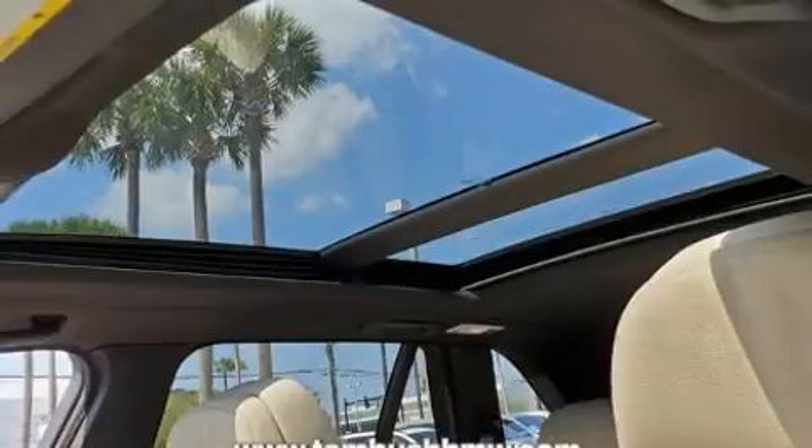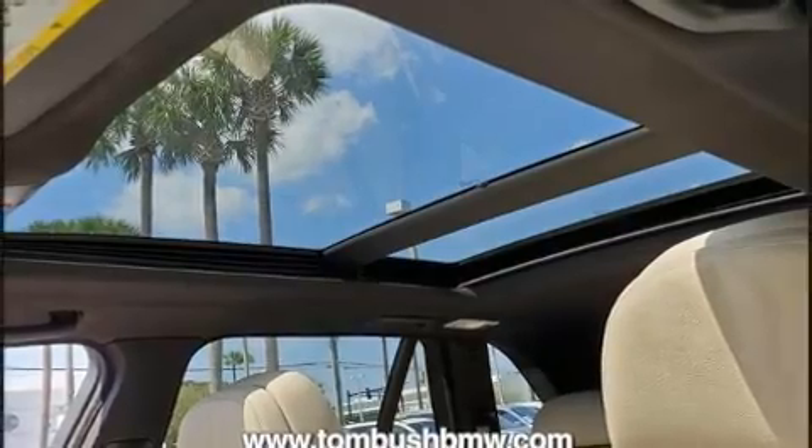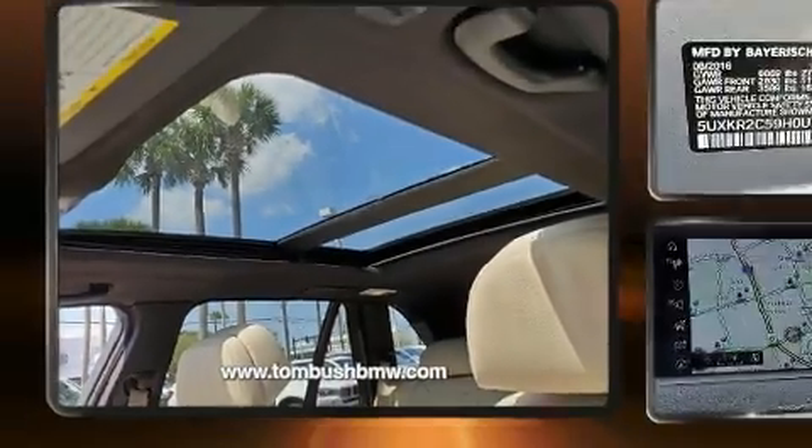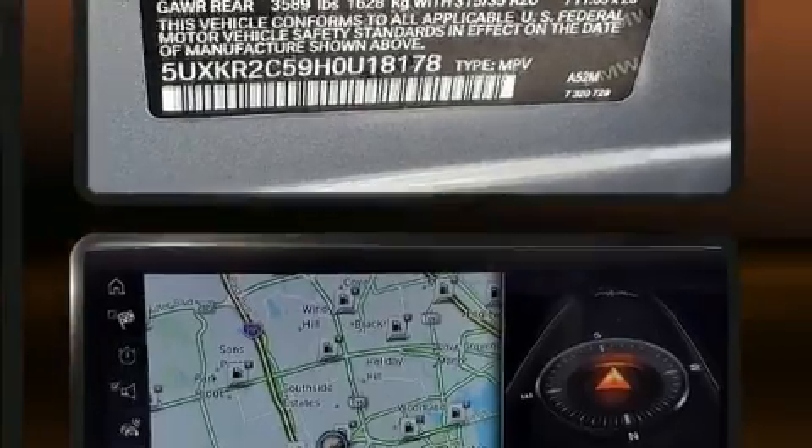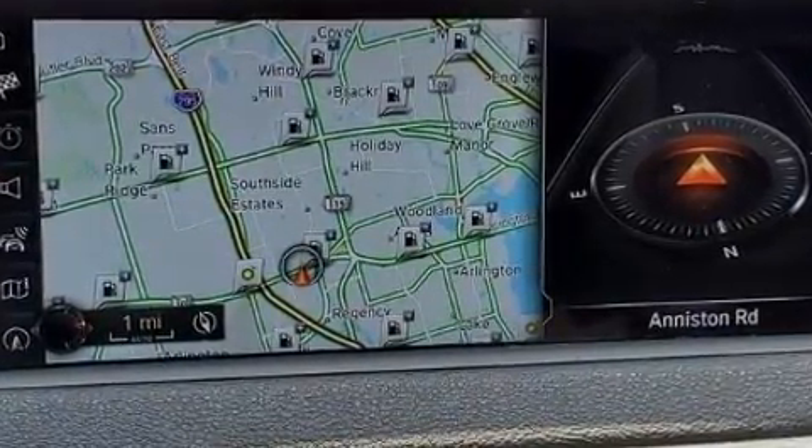Top features include heated front seats, a power seat, automatic temperature control, heated door mirrors, rain-sensing wipers, a roof rack, and a split folding rear seat.